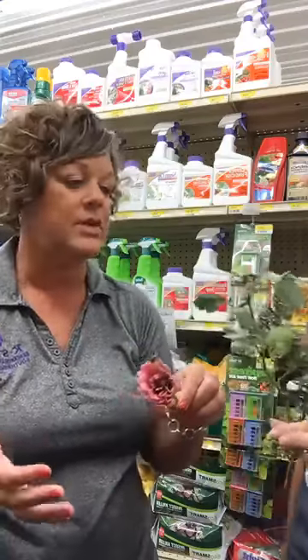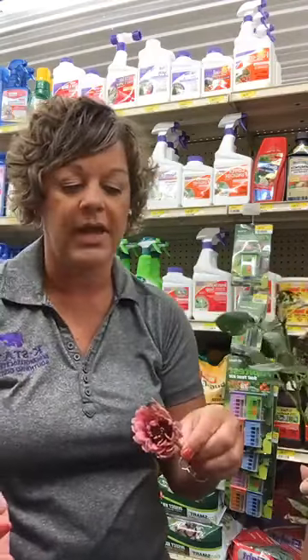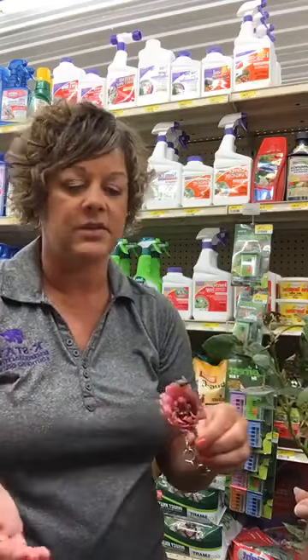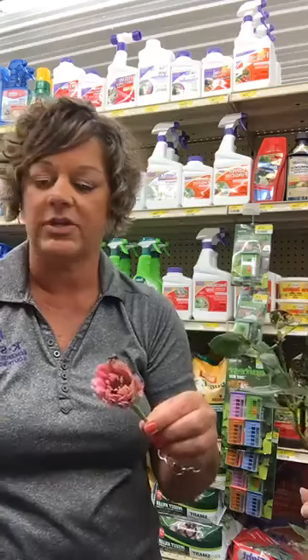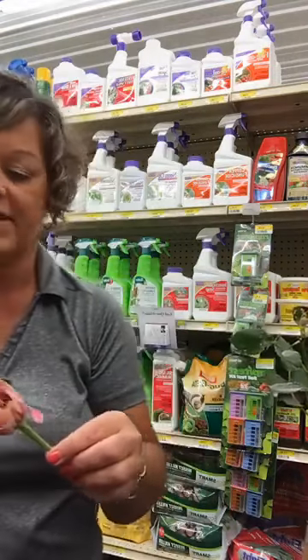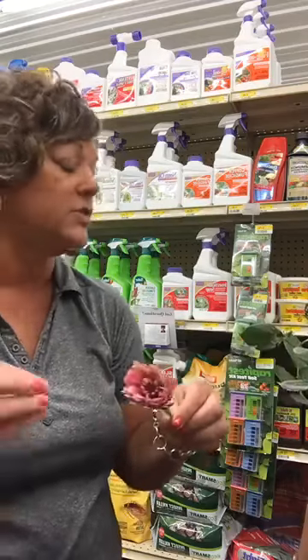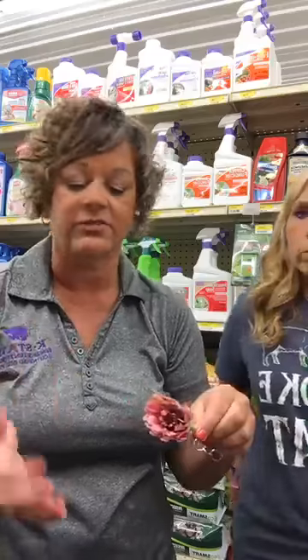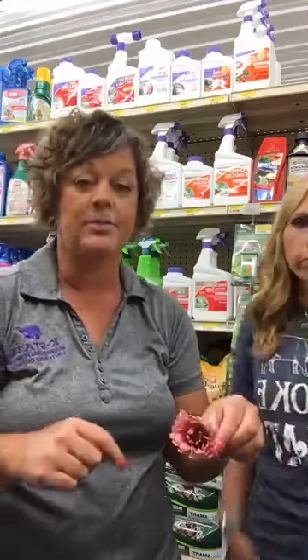The Japanese beetle will actually feed on the flower and feed on the leaves. I brought a sample of a rose that the Japanese beetle has worked on — it kind of skeletalizes the leaf, or it makes it look like cellophane when it does its damage, and they can just wreak havoc on plants. So definitely this is something that we might want to try to control. Sevin will work on this, and you can also use a product called Cyflurin — that's the actual insecticide name, not the trade name.